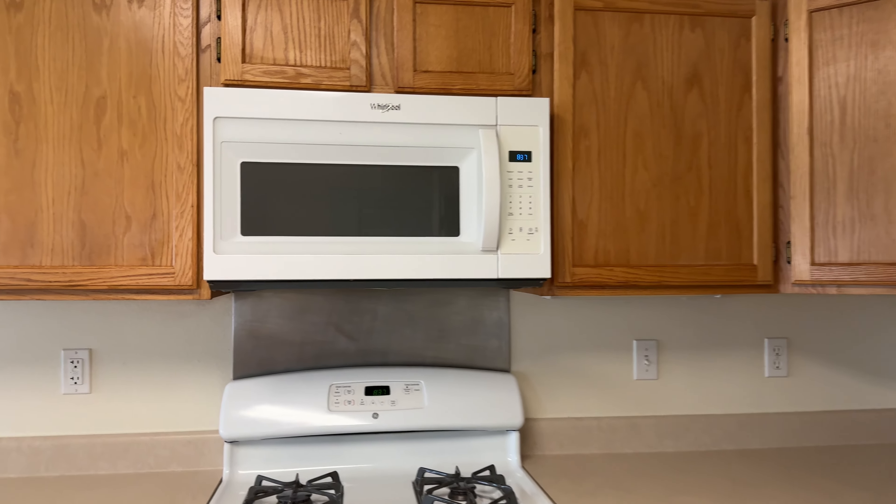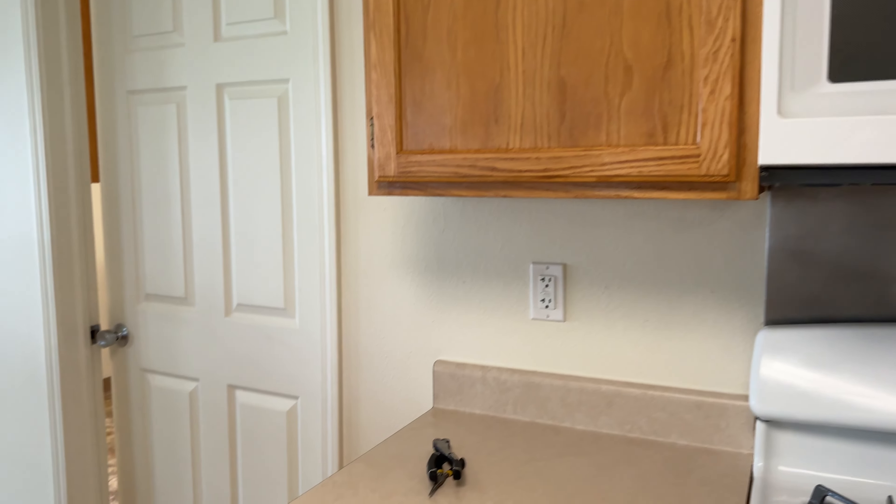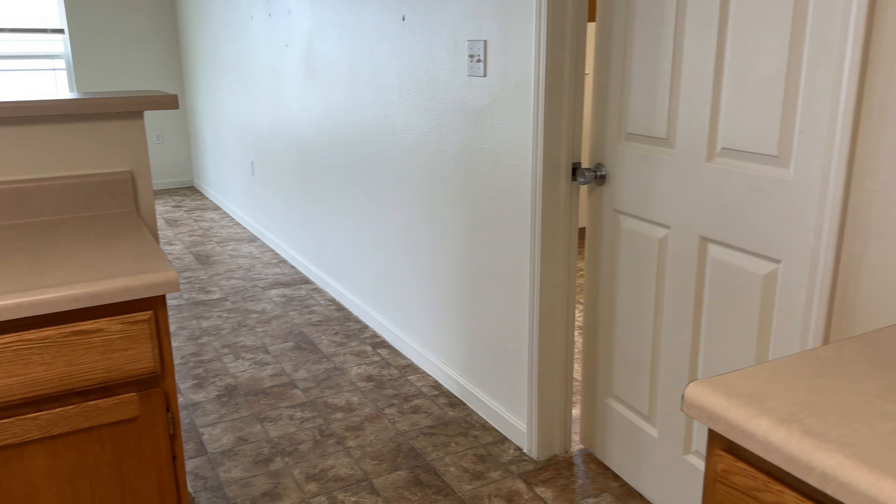Hey everyone! So this is not like my normal content, but we've been a little busy moving out of military housing. This video is probably going to be useful to those that are going to have to move into this area or for those that just really want to know what military housing looks like.